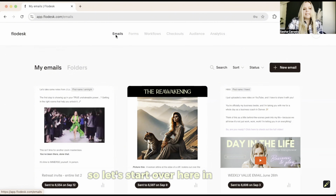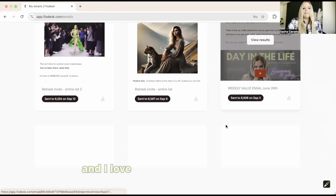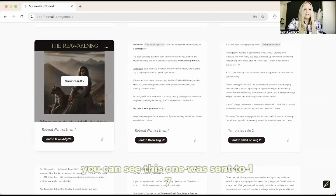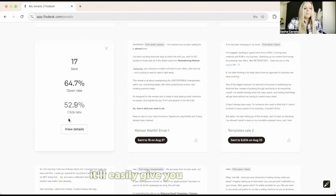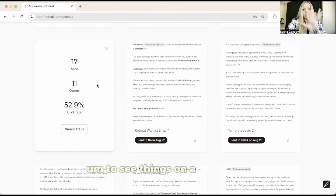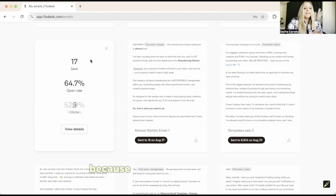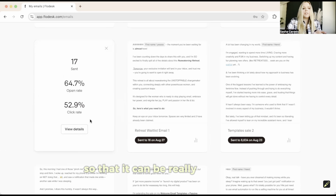Let's start in Emails. These are emails you're scheduling out. I love these because after one is sent, you can see this one was sent to 17 — just a segment of my list. If you click these three dots, it'll easily give you an overview of your open rate and your click-through rate. You can also view details to see things on a more granular level. This is why I love Flodesk — they give you the most important data points right there so it's quick and easy to see performance of a specific email.